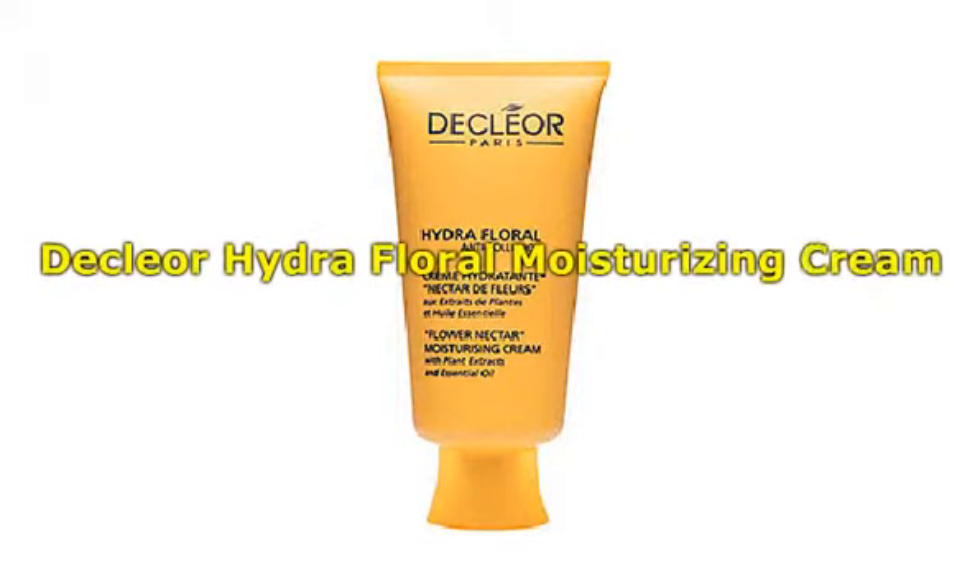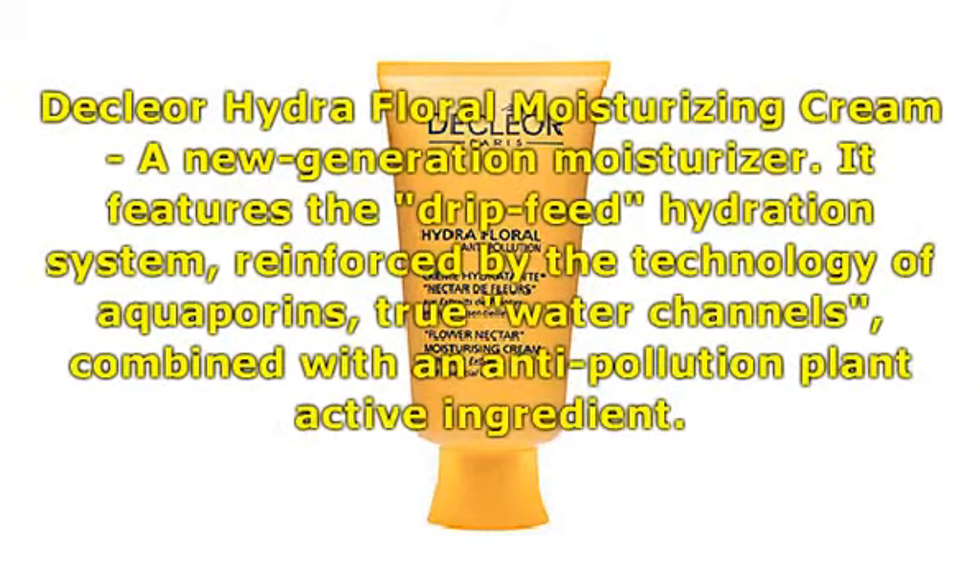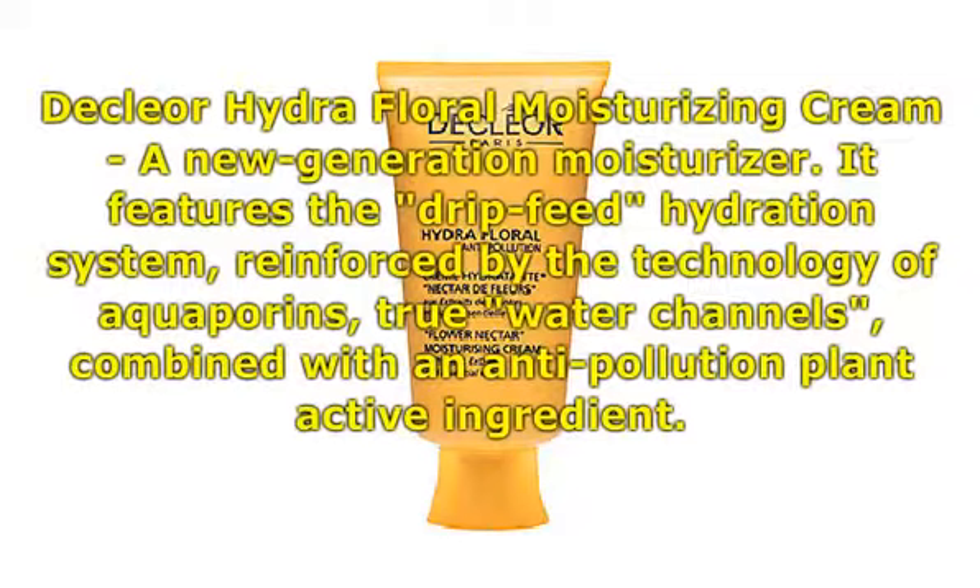Declior Hydrofluoro Moisturizing Cream — a new generation moisturizer. It features the drip feed hydration system reinforced by the technology of aquaporins, true water channels, combined with an anti-pollution plant active ingredient.